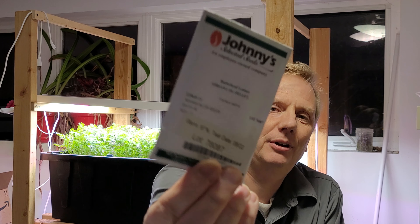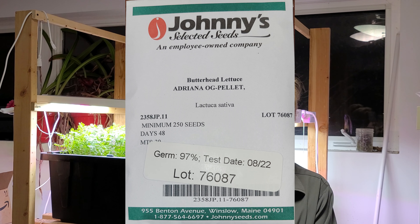Onion seed starting is right around the corner, so very good timing on that. I also got some Coastal Star lettuce along with some Adriana butterhead lettuce. I'm looking forward to these — these are pelleted seeds, if I remember correctly.